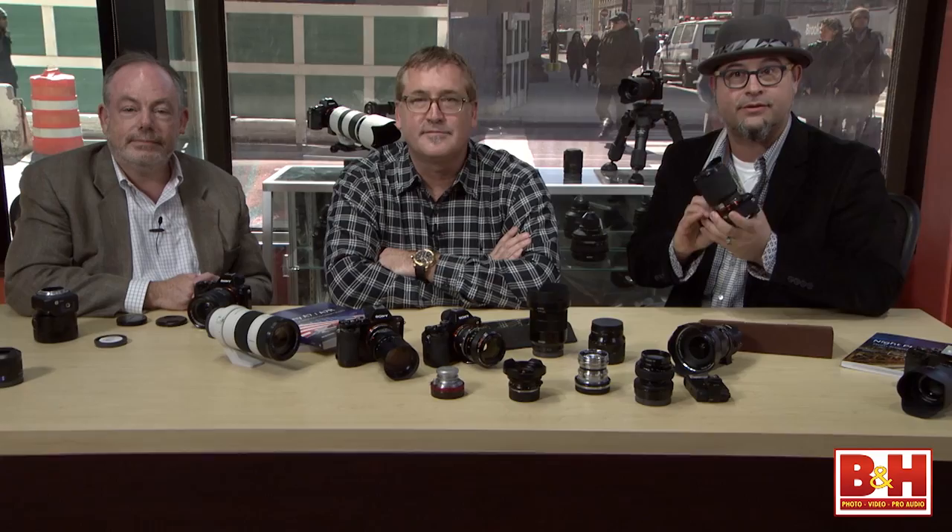It is now time to announce our first winner of the Sony A7 kit — Philip Sarconi. Congratulations on winning this A7 kit with the 28-70 lens. Keep tweeting using the hashtag BHPhotoLive; there's still one more camera to win plus Peach Pit is giving away signed copies of both Gabe's and Brian's books, and B&H and Sony have donated a ton of additional prizes.